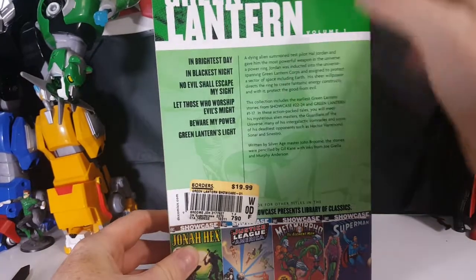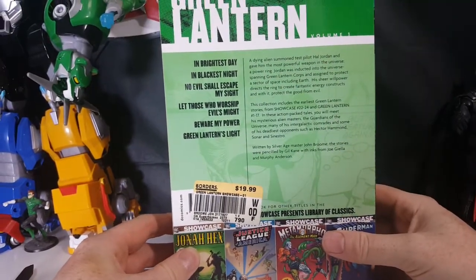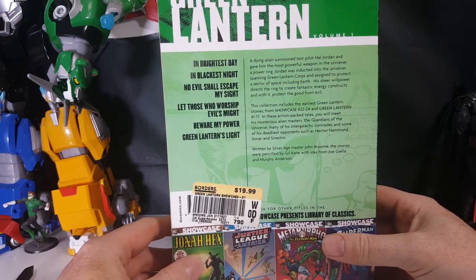In Brightest Day — all right, Green Lantern volume one. 'In Brightest Day and Blackest Night, no evil shall escape my sight. Let those who worship evil's might beware my power — Green Lantern's light!'